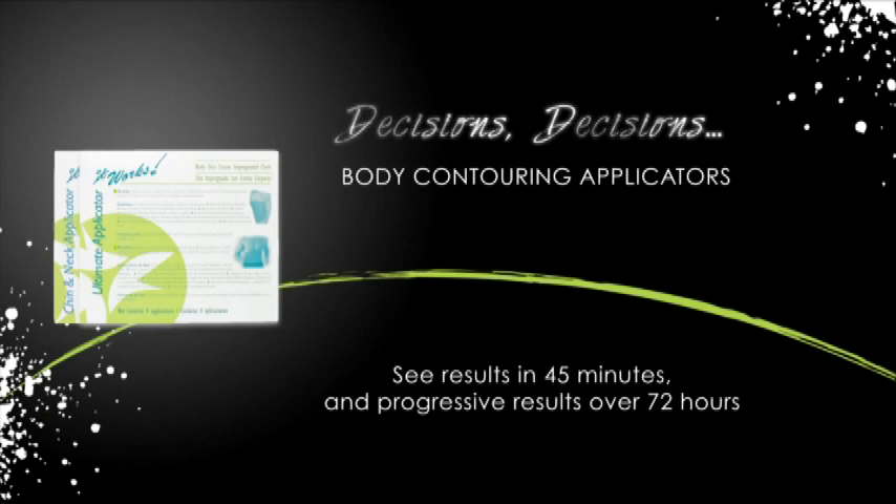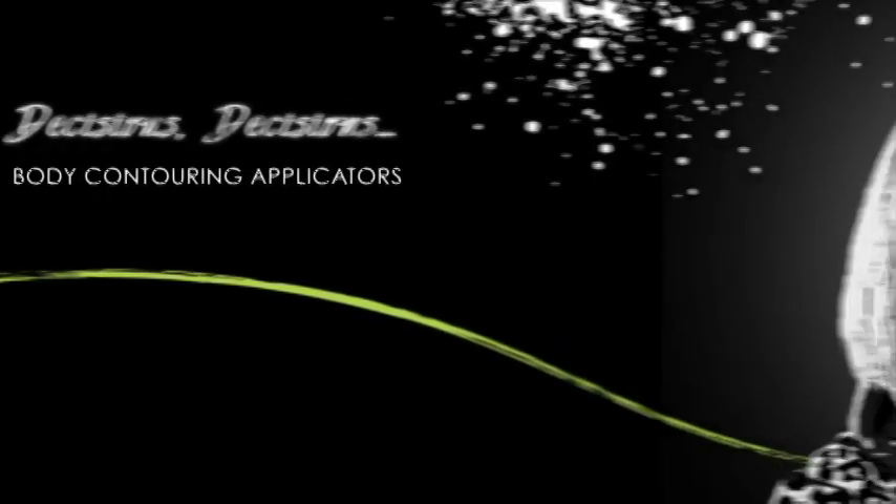The ultimate body applicator can be applied to many areas of the body such as the abdomen, legs, or arms for truly custom contouring results. The chin and neck applicator uses the same super effective formula and comes in a shape designed specifically to fit the chin and neck area.